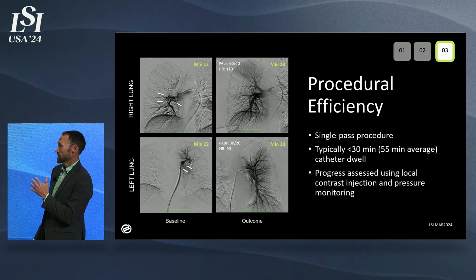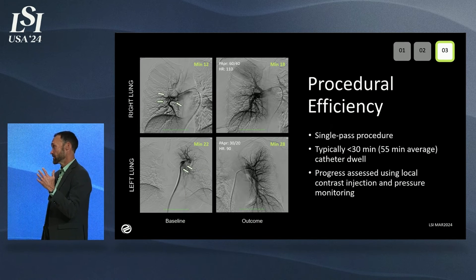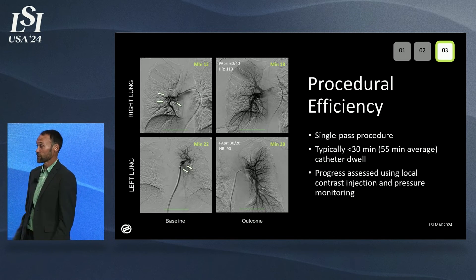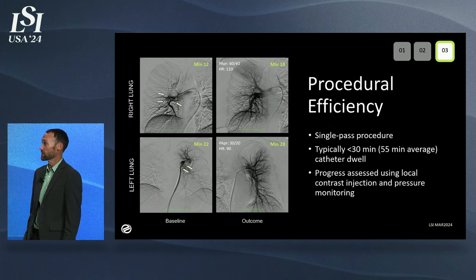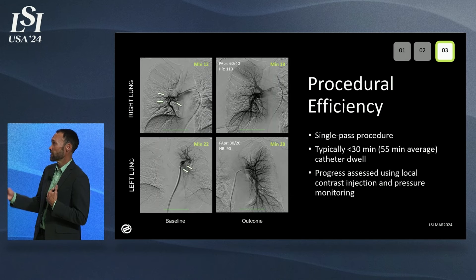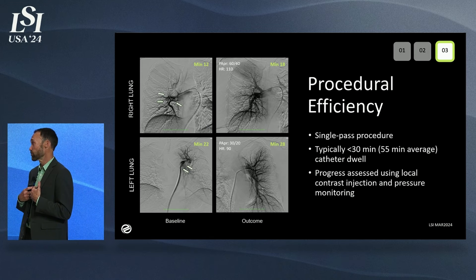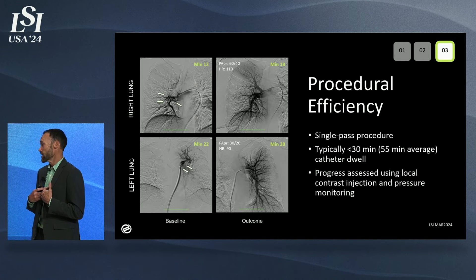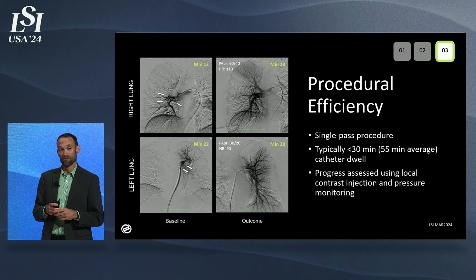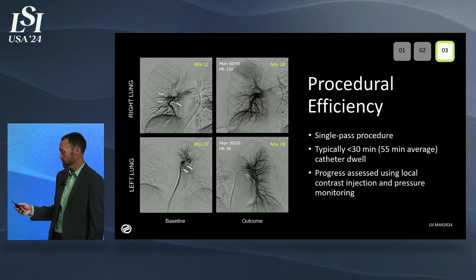What we've shown in clinic is that this is a single-pass procedure — you never have to remove devices in and out. Typically less than 30 minutes, with a 55-minute average, which is huge. On the left side you see a lung that's not well perfused with clots at the proximal end, and on the right side you see a lung that is now fully perfused at 28 minutes with our device. You're also able to assess progress with the ability to manage local contrast injection and pressure monitoring on the back end.